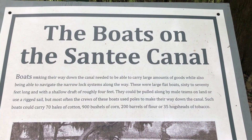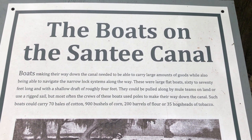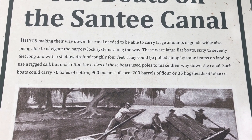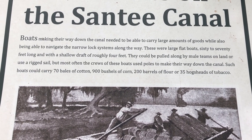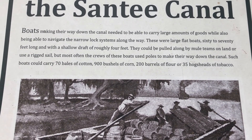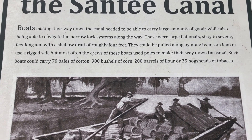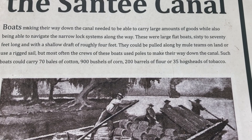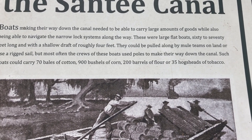The next history sign talks about the boats that made their way down the Santee Canal. Remember that these boats were really narrow in order to make it through the lock system, but they could still carry 70 bales of cotton, 900 bushels of corn, 200 barrels of flour, or 35 hogsheads of tobacco.